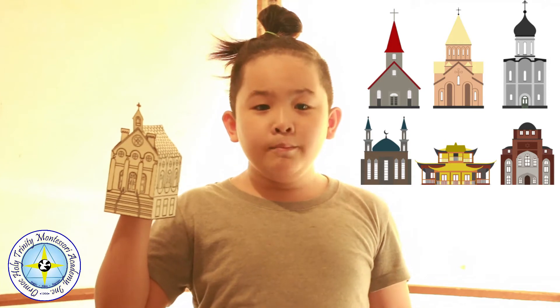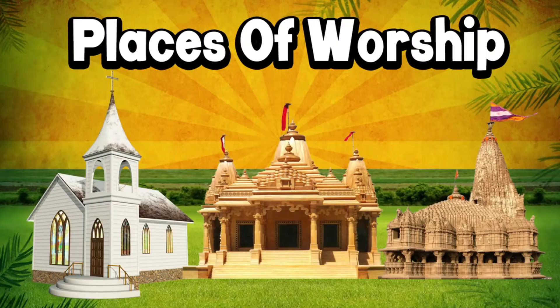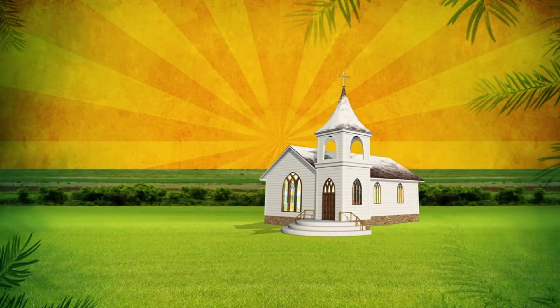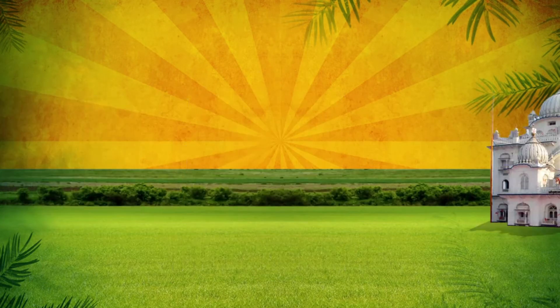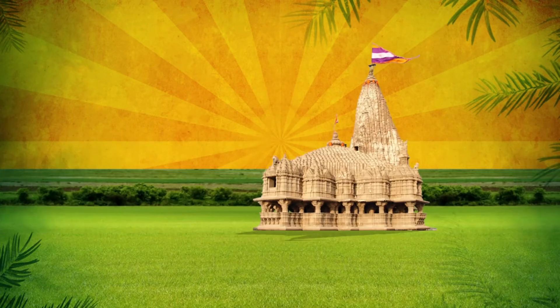Sacred geometry ranges across places of Christian, Jewish, and Muslim worship — churches, temples, and mosques — as well as altars and monuments, holy wells, and religious art of all sorts.